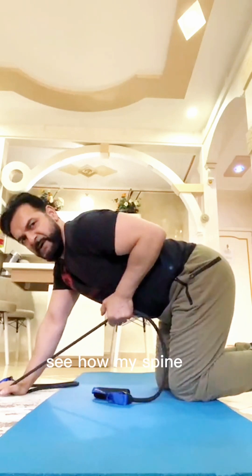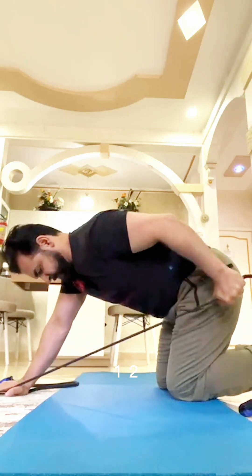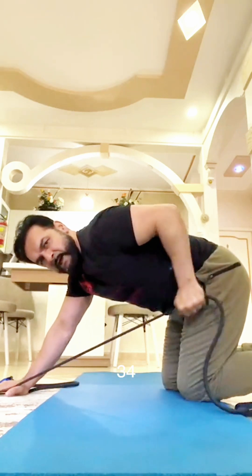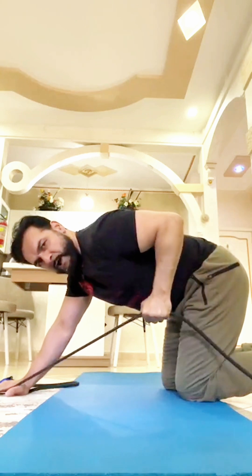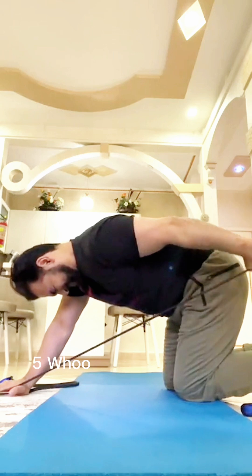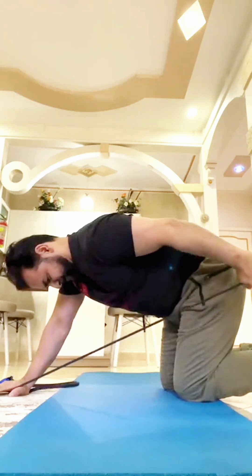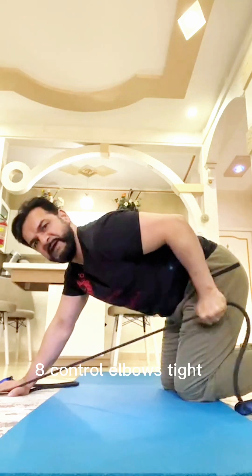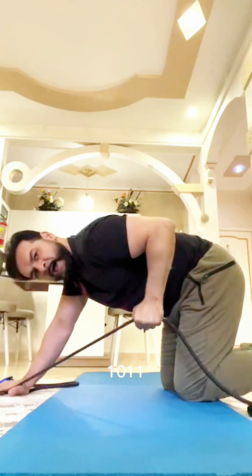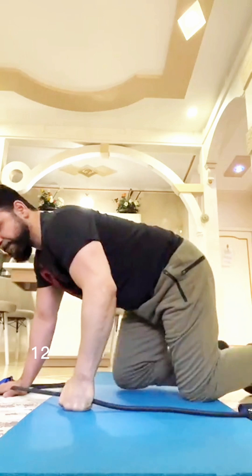Back straight — see how my spine is completely neutral? We complete 12 reps on each side. That band will never fail. Control, elbows tight throughout the movement. Perfect.